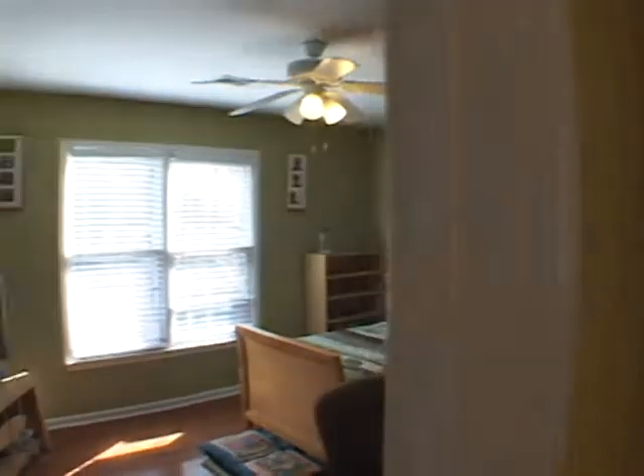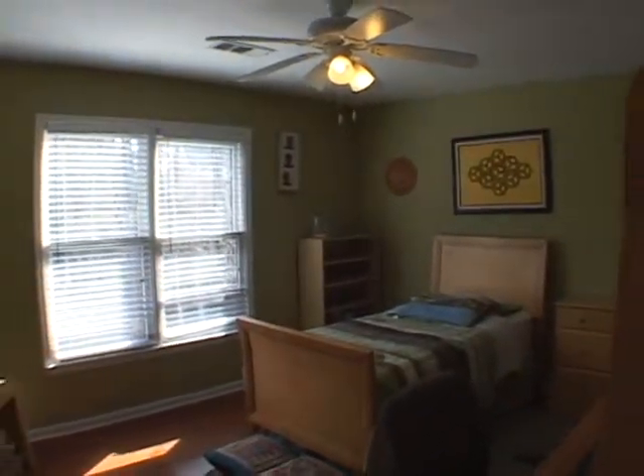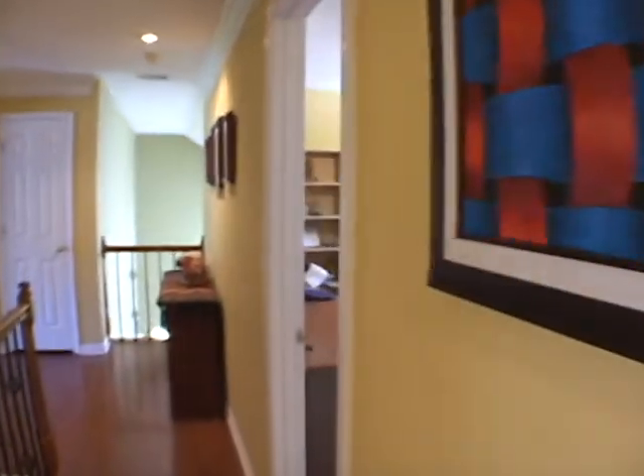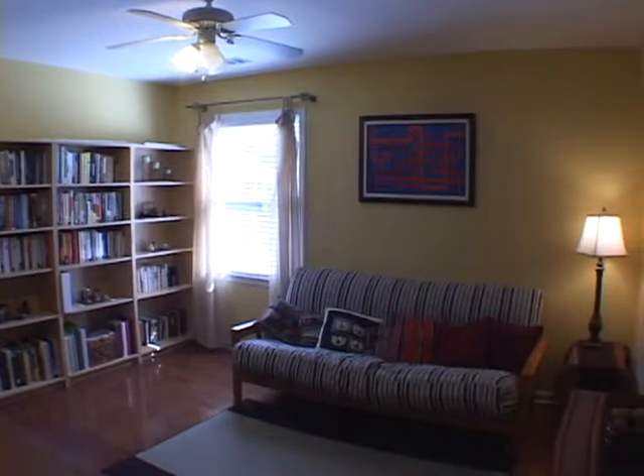Continuing down the upstairs hallway we'll move across the hall into another large bedroom. All secondary bedrooms in this home are very spacious. Moving forward we'll pass the upstairs hall bath and continue into an adjacent bedroom currently being used as an office.